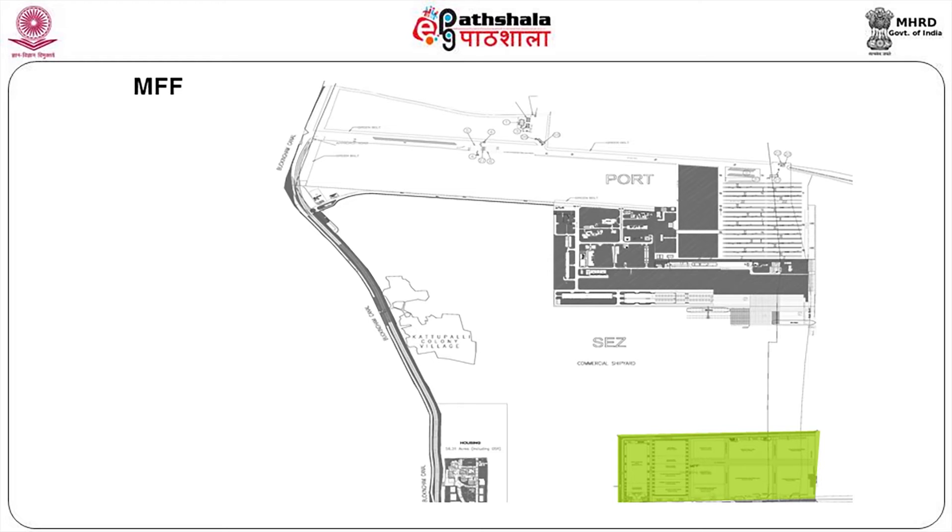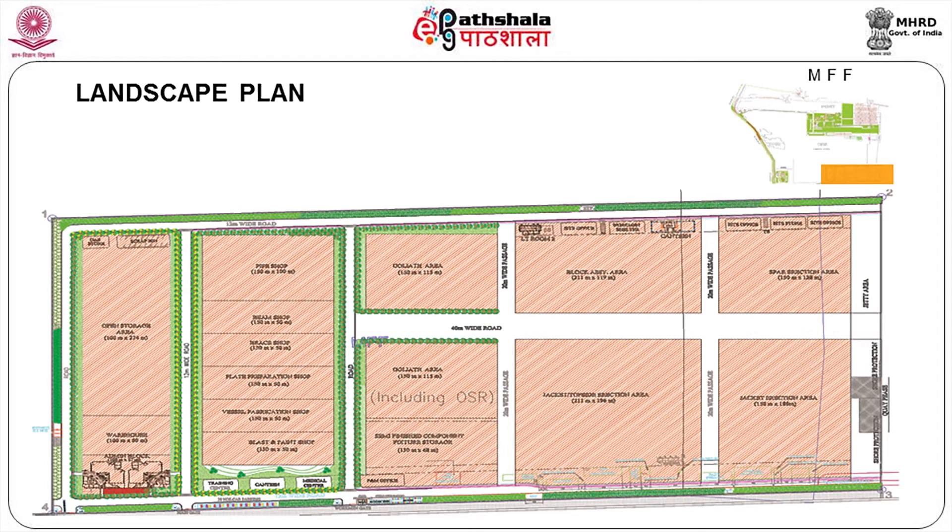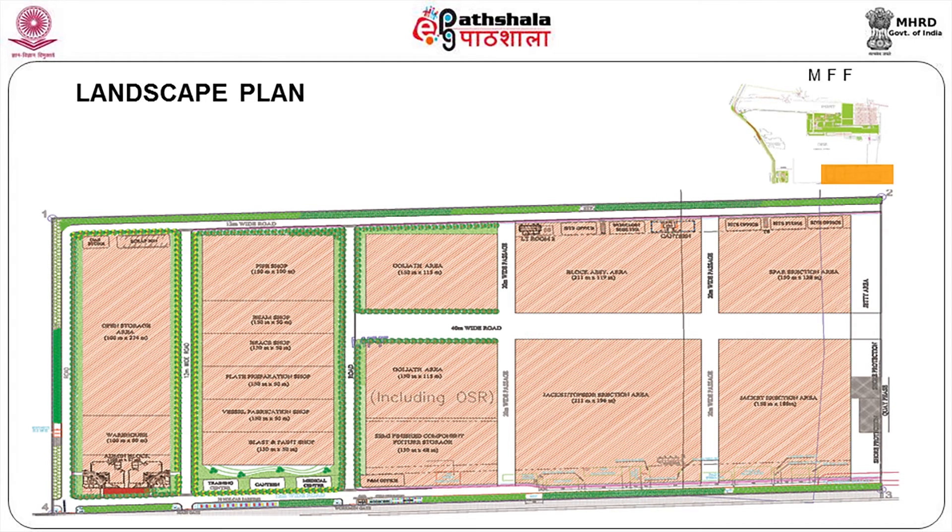The MFF area — basically a lot of sheds. What are we going to do? We just have to plant trees all along the sheds for avenue formation, with some greenery around the buildings and trees on the sides of the roads so that you have some kind of avenue. Otherwise, walking in this area with high-structure buildings will be very difficult.